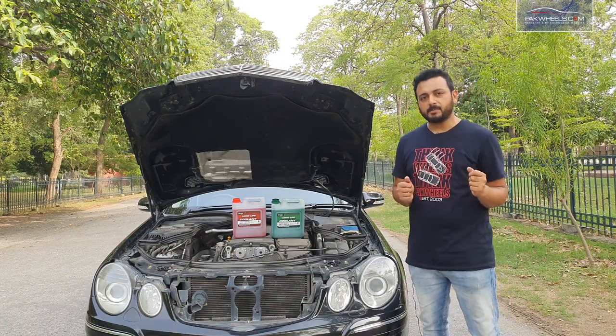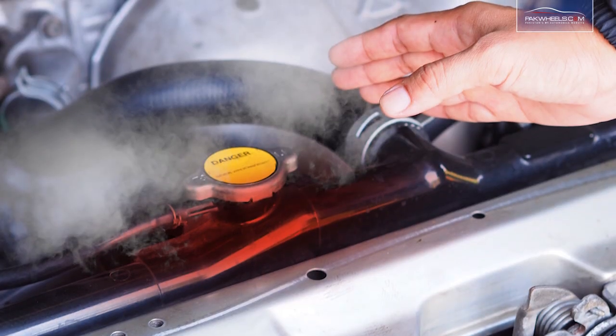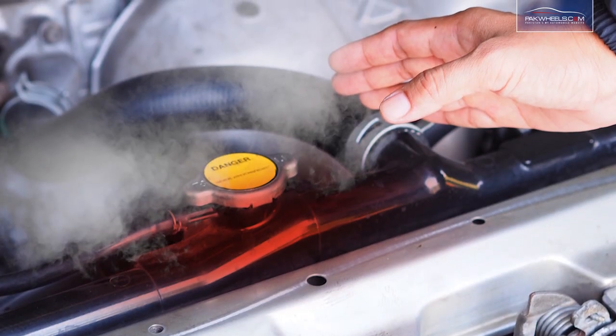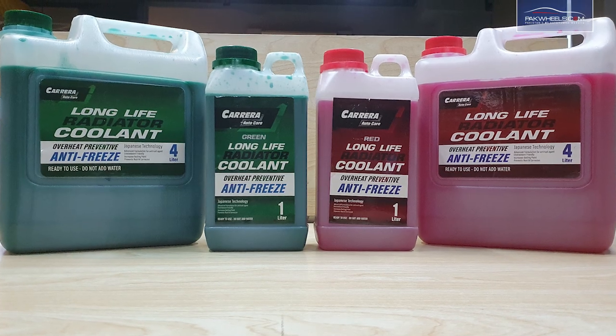The heat is running — it's peak season, so with the heat, the cars are also hot. The cooling system is basically not optimized for this, so you will definitely have a cold day. Carrera has a long life coolant which comes in 4L and 1L sizes.